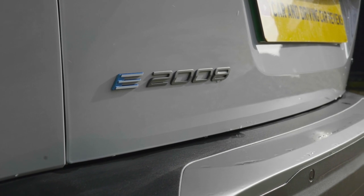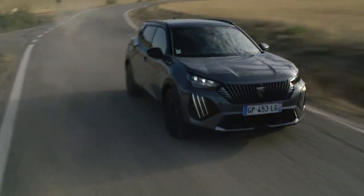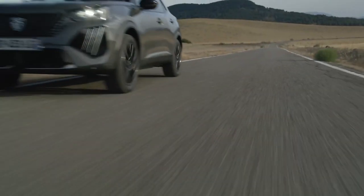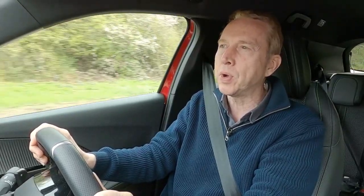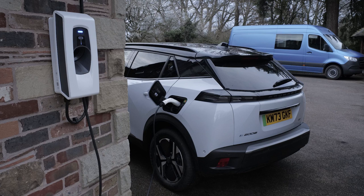The all-electric E2008 continues with the same drivetrain as before — a 136 horsepower electric motor driving the front wheels through a single-speed transmission, energized by a 50 kilowatt-hour battery with a 214-mile range. At the very top of the lineup, Peugeot now also offers a longer range variant with a 156 horsepower motor mated to a larger 54 kilowatt-hour battery, claiming up to 251 miles between charges. With either variant, AC recharging takes seven and a half hours from a 7 kilowatt garage wall box, or 30 minutes to DC charge at 100 kilowatts from 15 to 80 percent.